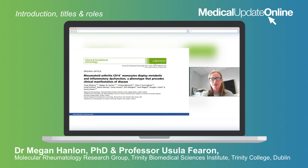I'm Professor Ursula Fearon and I'm Head of Molecular Rheumatology in the Trinity Biosciences Institute in Trinity College Dublin. Basically our group is focused on investigating the pathogenic mechanisms involved in driving autoimmune diseases, specifically rheumatoid arthritis and psoriatic arthritis.